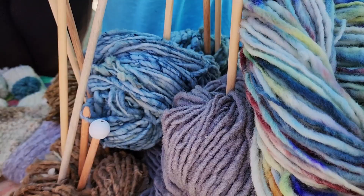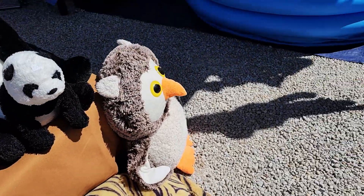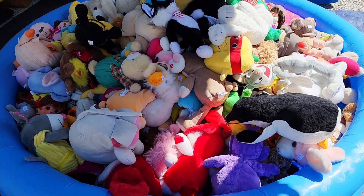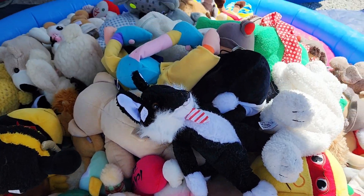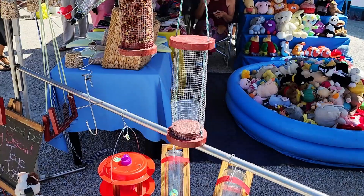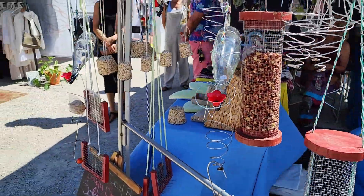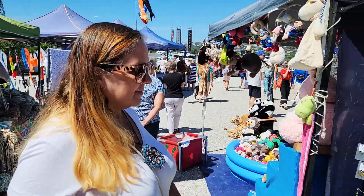There's a whole swimming pool full of gorgeous stuffed animals - that has got to be some child's complete heaven. There are also bird feeders and water feeders for birds; you just hang them up and feed the birds.